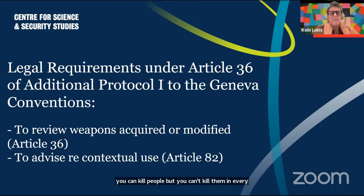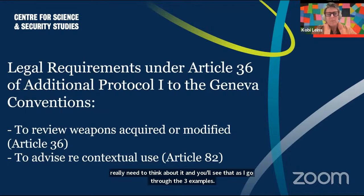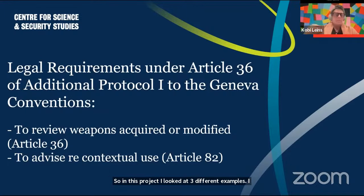Article 36 reviews require thinking about where weapons will be used, how they will be used, and what kind of environments they'll be used in. Article 82 actually requires advice on the battlefield in real time. You can't just review a weapon and assume you know how it's going to be used in any context — you need to think carefully about it. In this project, I looked at three different examples. I didn't want to talk about laws applying to science fiction or hypothetical things — I wanted a realistic view of what was being done with nanomaterials.